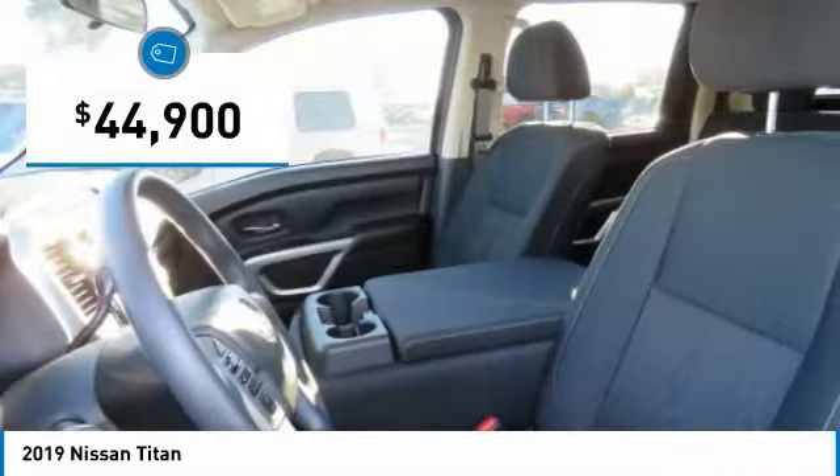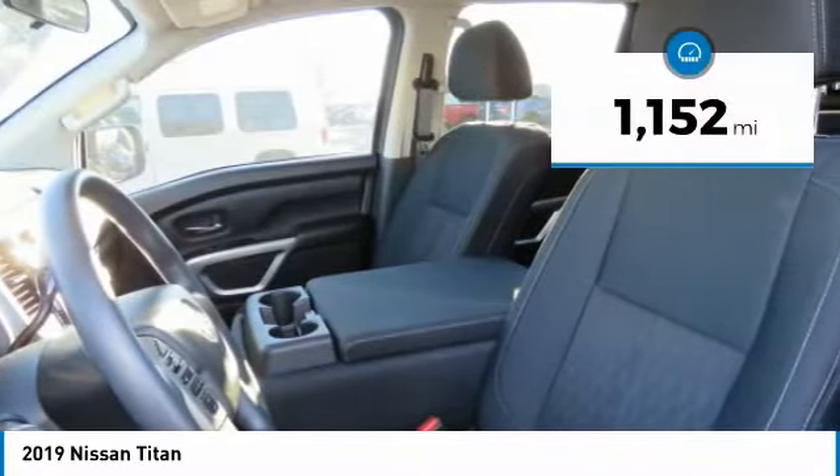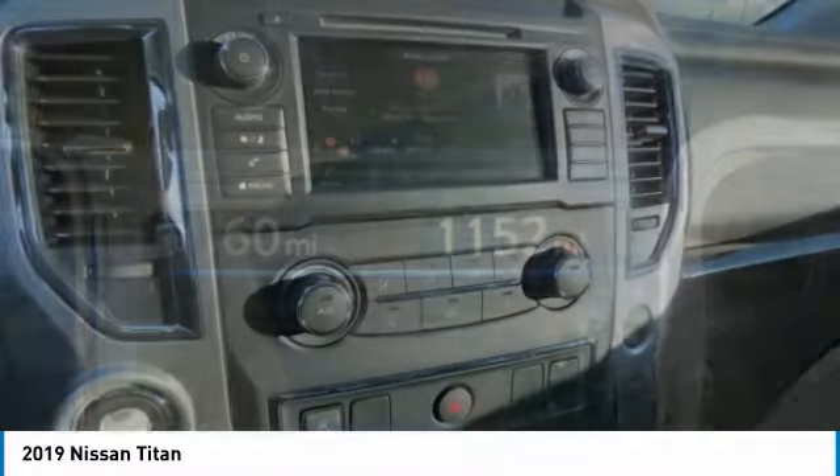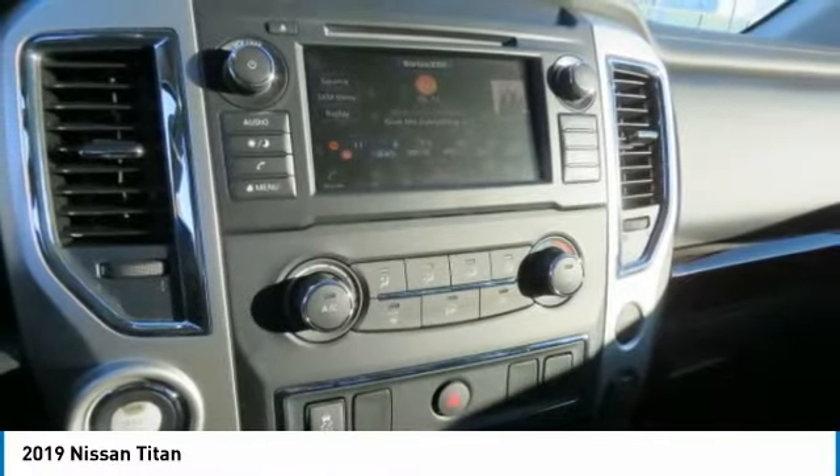Priced below forty-five thousand dollars, this vehicle has less than two thousand miles. If affordable style and reliability are what you're looking for, this vehicle couldn't be more perfect — drive it today.